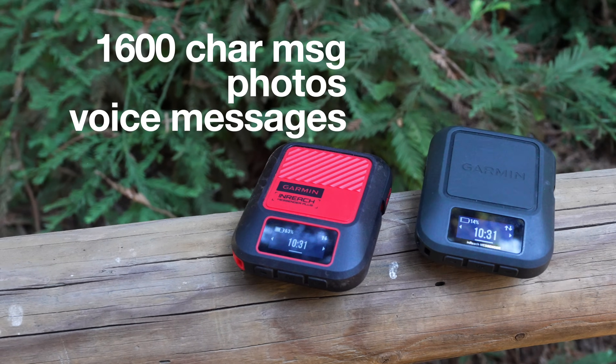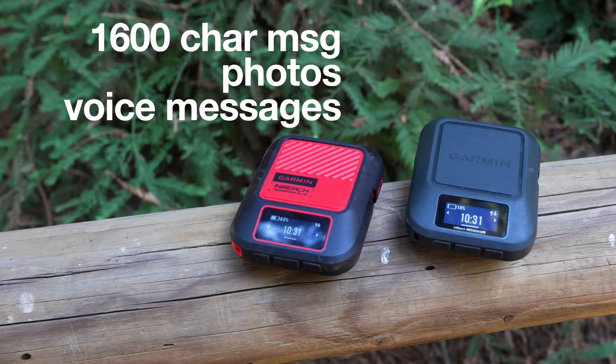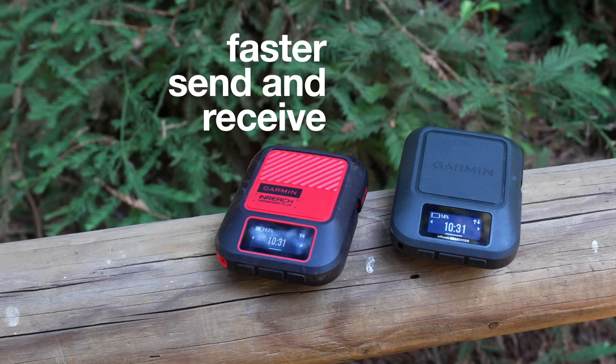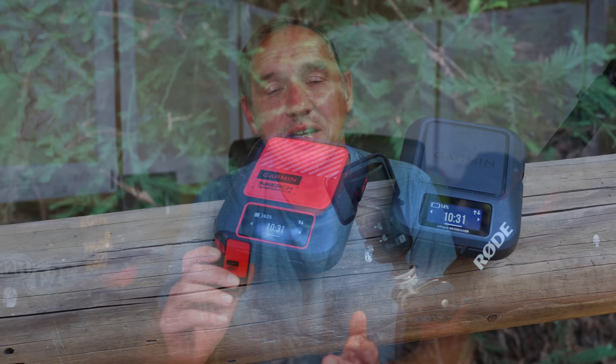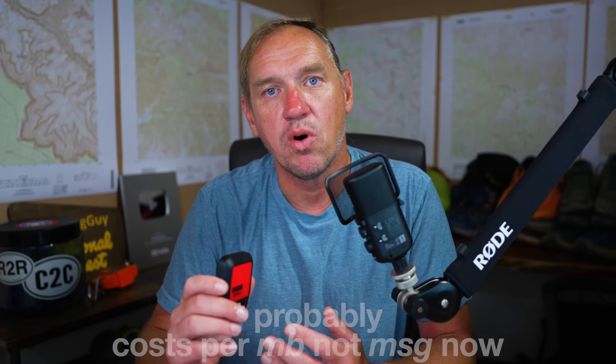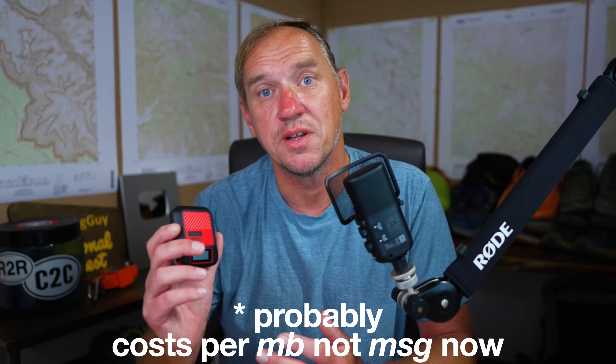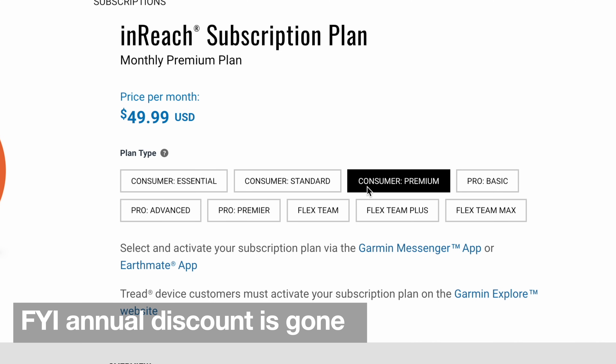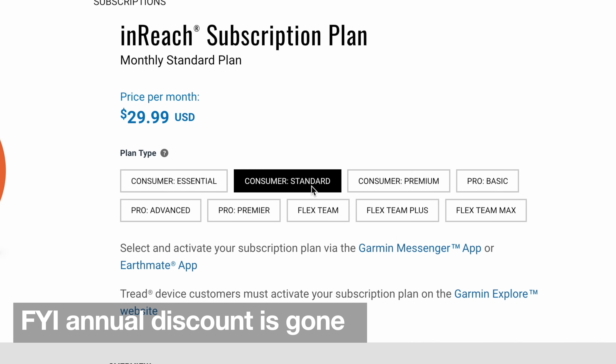You can send more data back and forth. The old system allowed you to send about 160 characters — with this it's much more, and it happens a little bit faster than before. On the back end, it means that Garmin has to pay Iridium more money to send messages using this device than with the other one. That's probably reflected in the new subscription packages that Garmin put out a couple weeks ago.